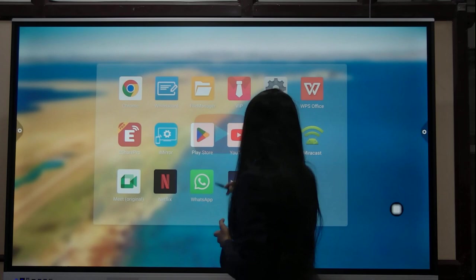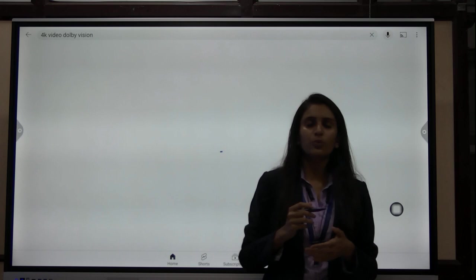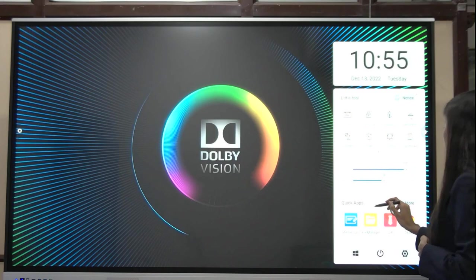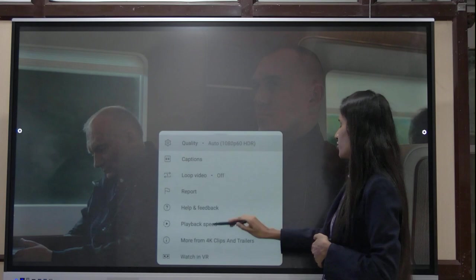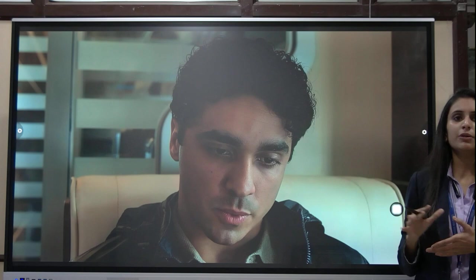The panel supports 4K video. I will play a 4K video so you can see the clarity. You can adjust the volume from here. Selecting 2160p confirms it supports 4K videos with a resolution of 3840 x 2160p.